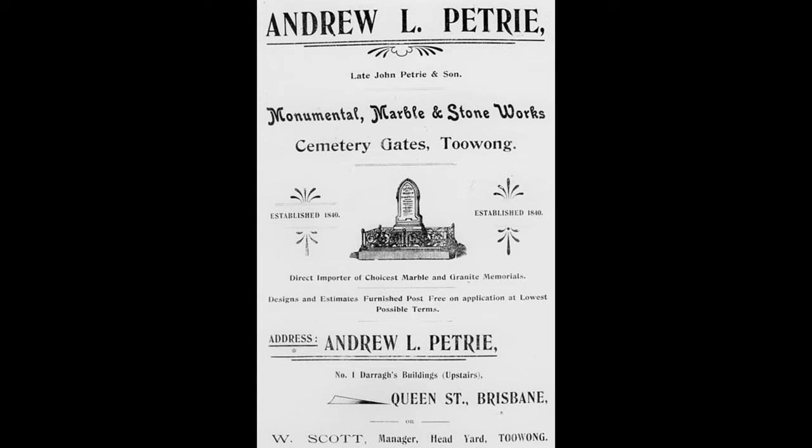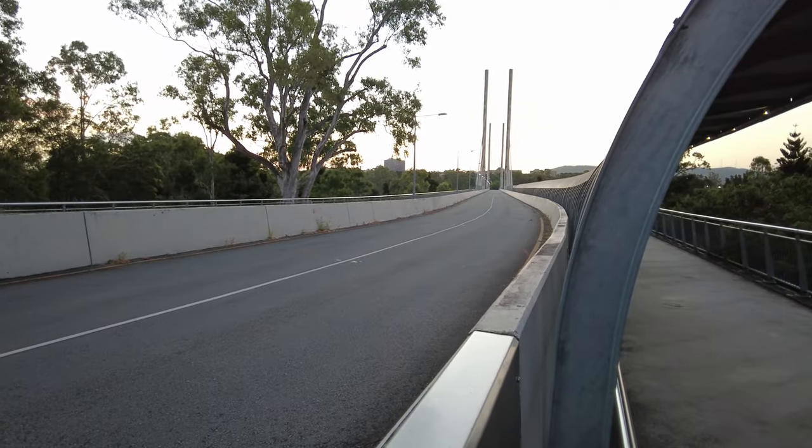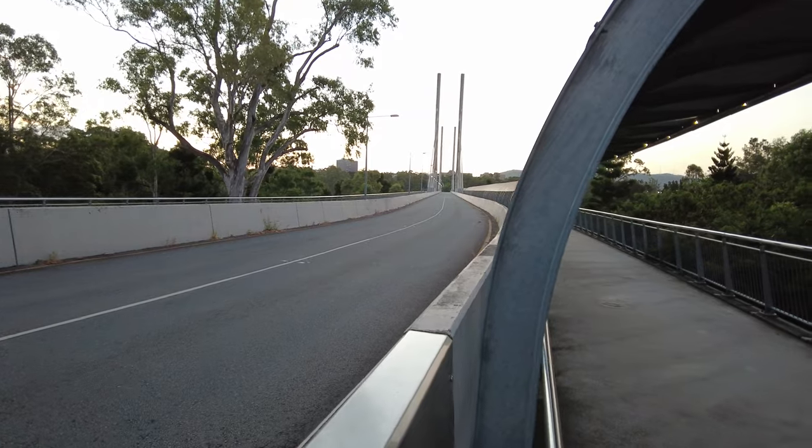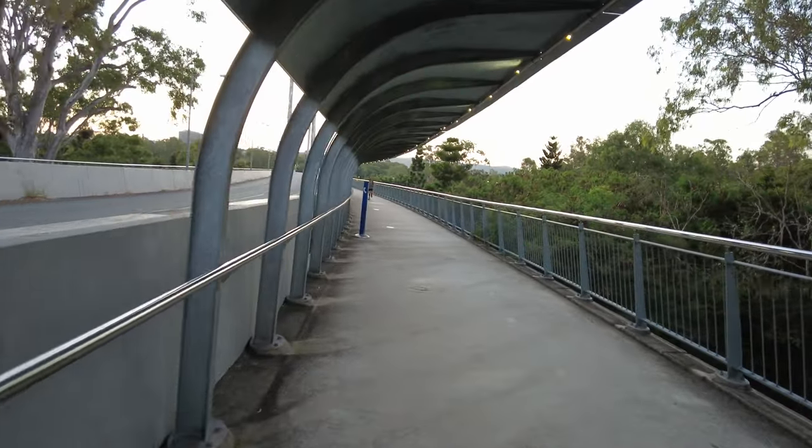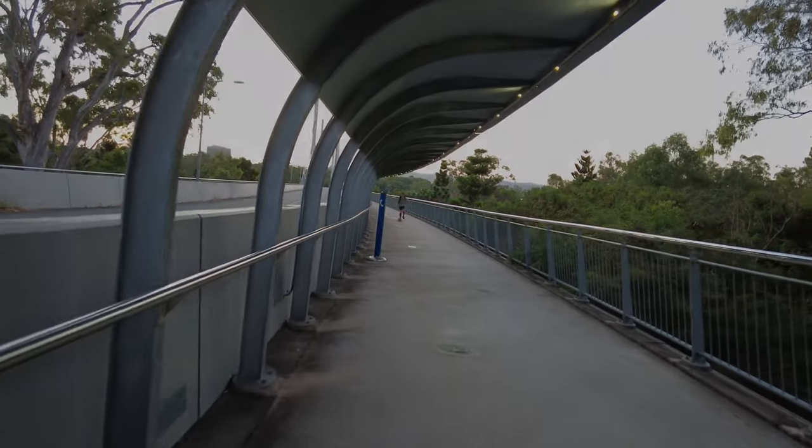If you want to get to the Dutton Park Cemetery, all the buses that go to the uni from the south side stop there and you can just get off and walk down. It's a beautiful place - I strongly suggest you do it. Keep rocking, T-Rocks out.